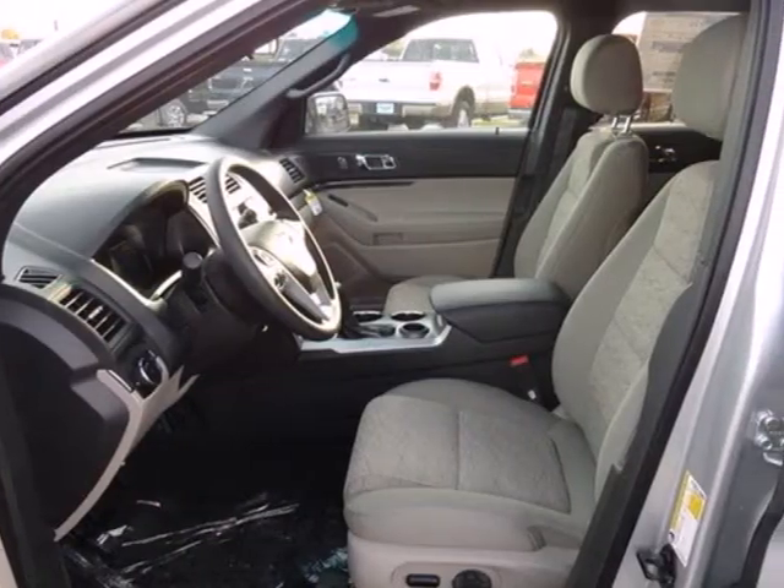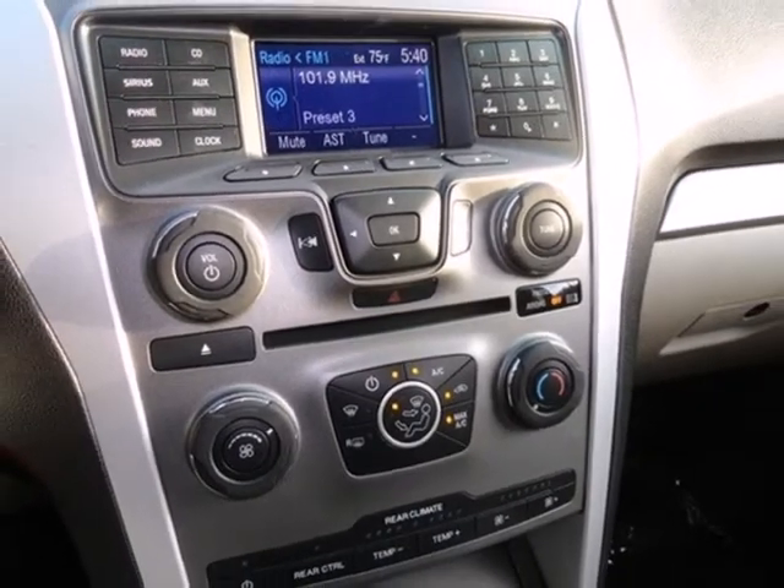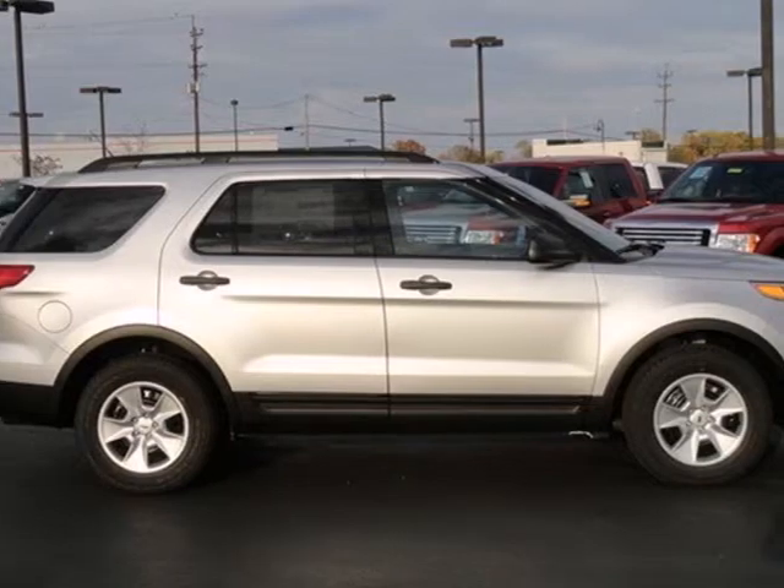And you'll appreciate the protection you get with traction control and multiple airbags. Don't miss your chance to own this great SUV. Your family will love you for it. Come in and see it for yourself today.